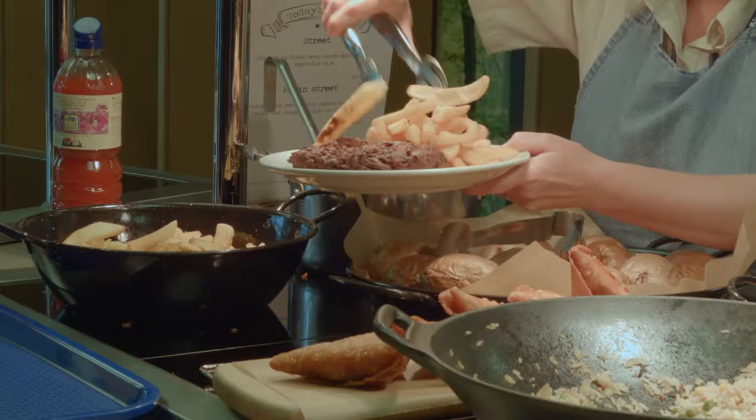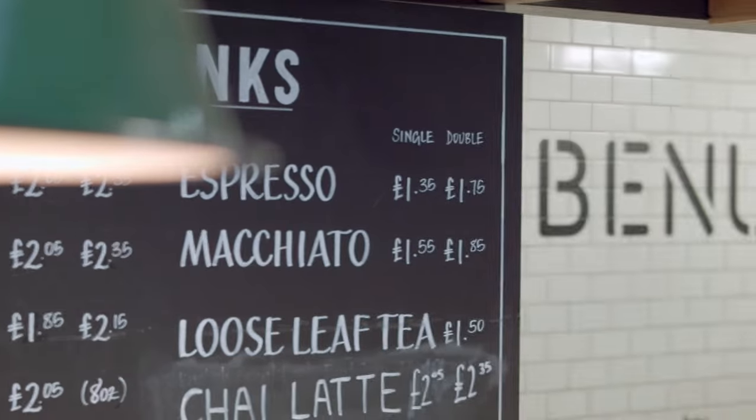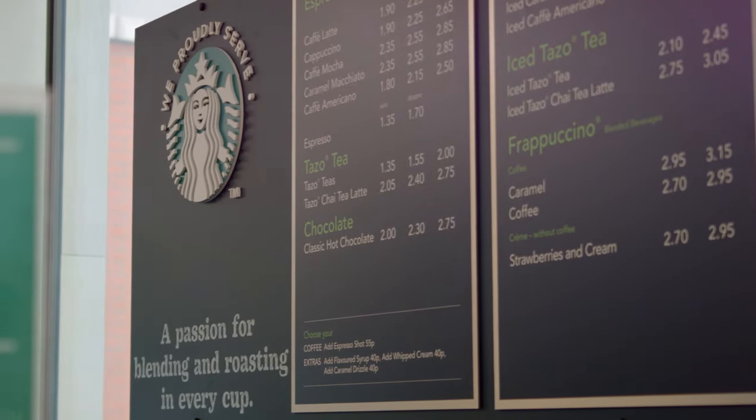Our canteen serves full meals at breakfast and lunch times. We also have Benugo's on the ground floor serving sandwiches and coffee, as well as two Starbucks inside the building.